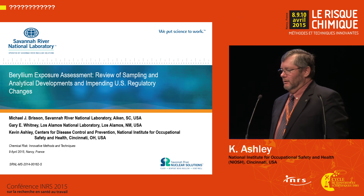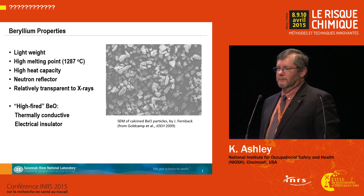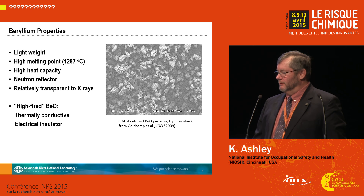It is a rather interesting element. Just some of its properties are summarized here. It's a very light but hard metal with a high melting point. It is relatively transparent to X-rays. It has a number of special properties that make it very useful for applications in nuclear power and unfortunately also in nuclear weapons. High-fired beryllium oxide, which is a calcined material, is very conductive thermally but is used as an electrical insulator.